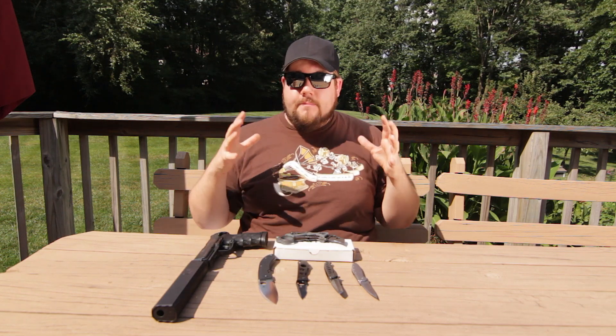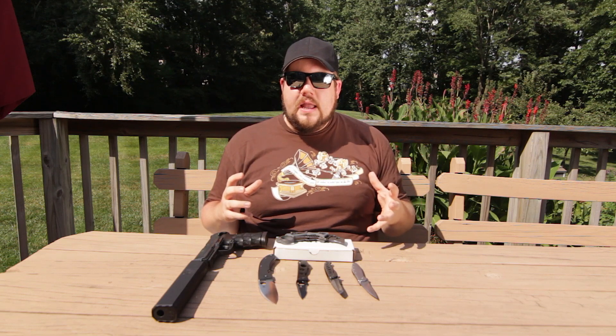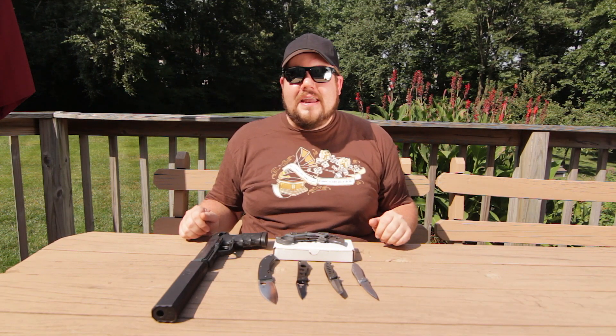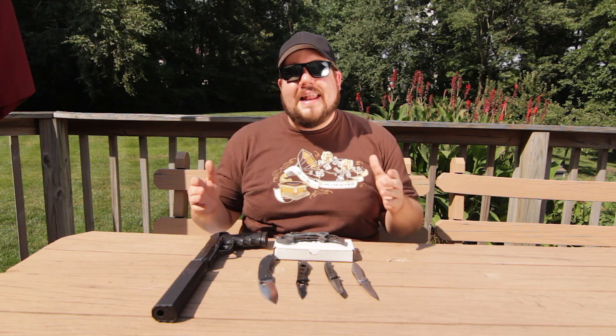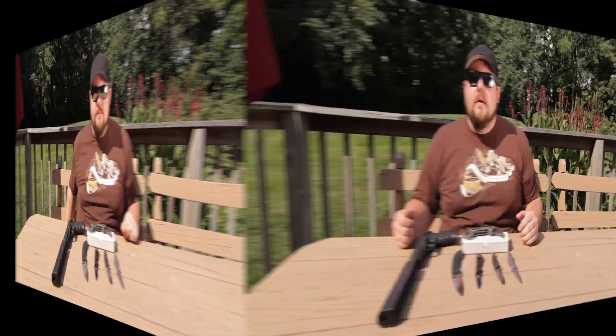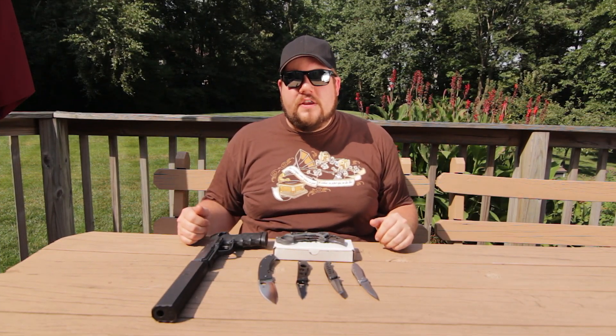I'm constantly turning ammo — I may reload a whole bunch and you might see me putting up behind-the-scenes pictures getting ammo ready, but that's because I'm doing a review or getting ready to do one. It doesn't sit around too long. My recommendation if you're stockpiling is not about which caliber — it's to get out and shoot more. If you have ammo sitting around, you don't shoot enough.